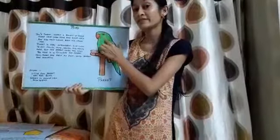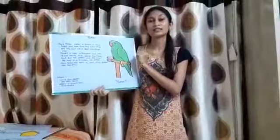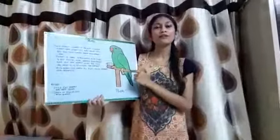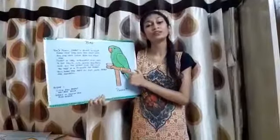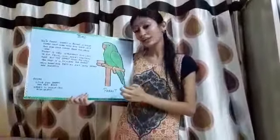Parrots are very intelligent, children, and they like to eat nuts, seeds, fruits, and many more. But do you know what is their favorite food? They love chili — it is their favorite. And some parrots are kept as a pet, and many more parrots are colorful.